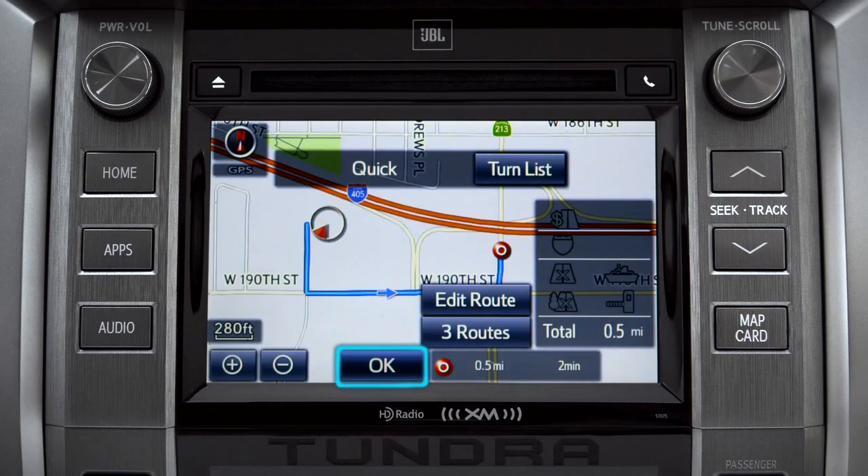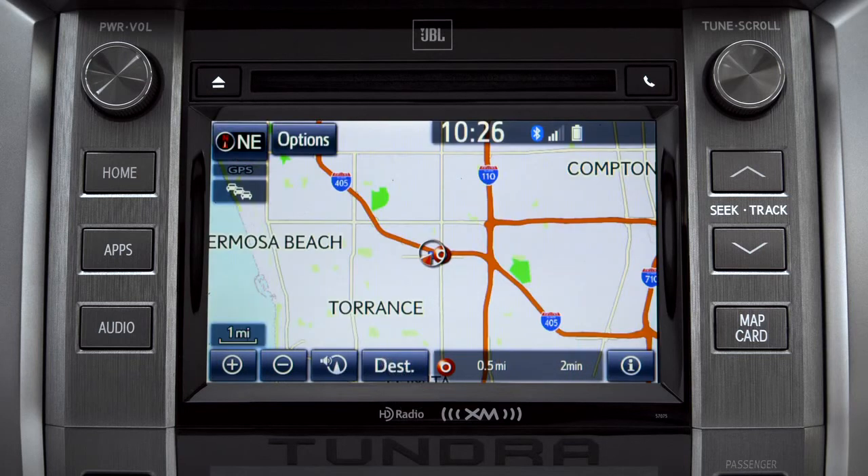Tap OK to begin turn-by-turn directions. Please proceed to the highlighted route, then the route guidance will start.